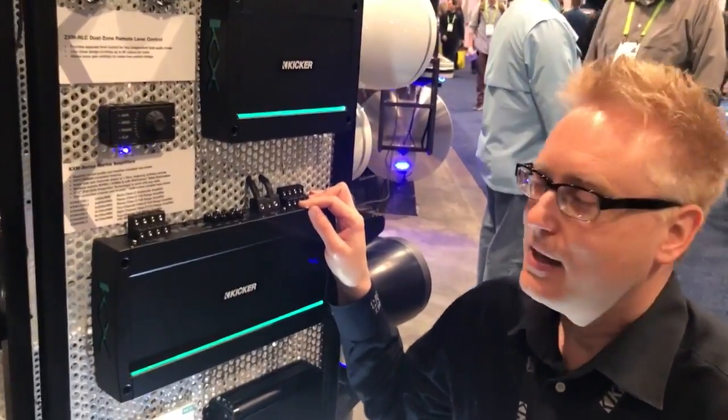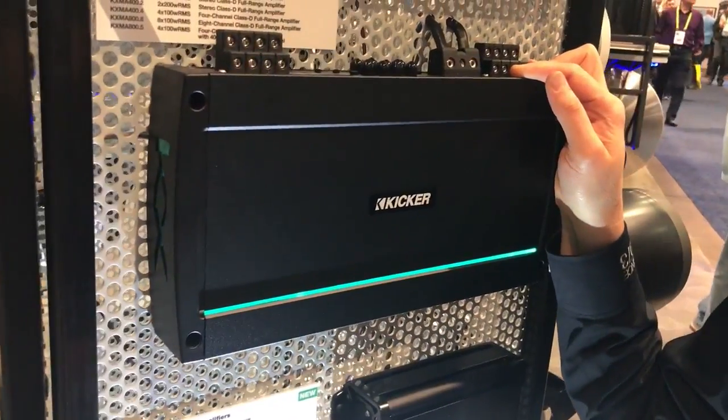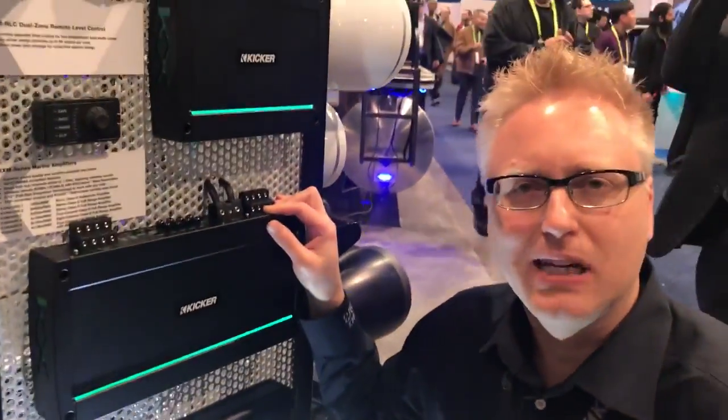CES 2018, we're at the Kicker booth. Last year we introduced the incredible KXM series of marine grade amplifiers — amazing performance — but maybe you don't need quite that level, you need something a little bit simpler.